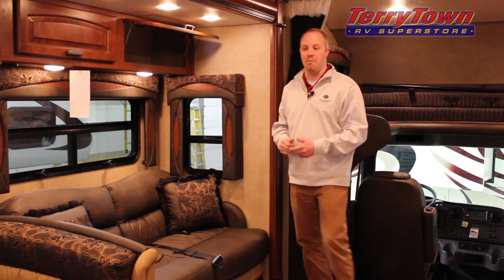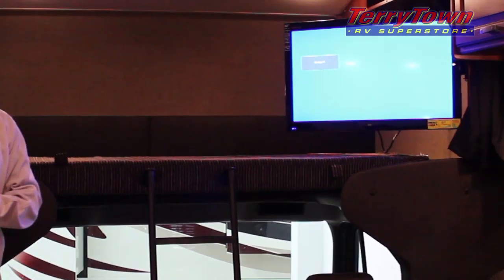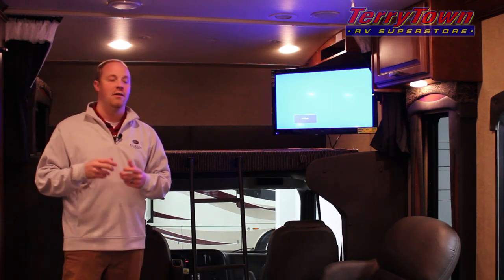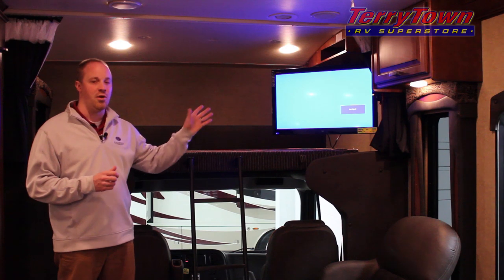This sofa makes into a hide-a-bed as well as a dinette that collapses down for additional sleeping capacity. For your adult guests you've got cab-over sleeping which offers a 60 by 80 queen bed. In addition you've got a 32 inch LCD TV on an electric arm that retracts the TV.